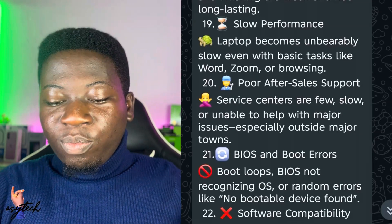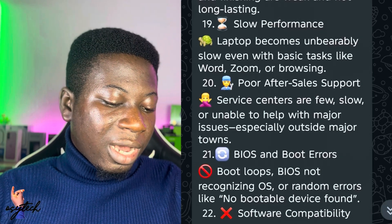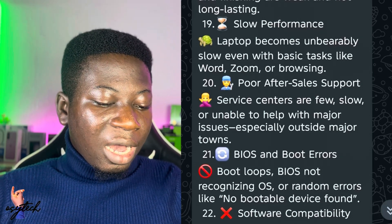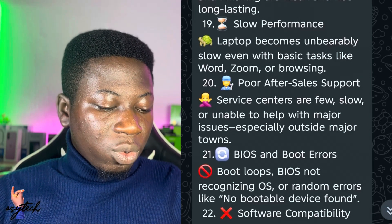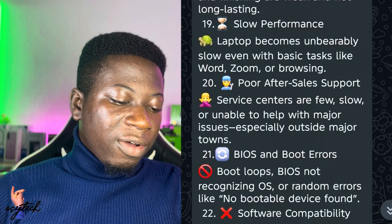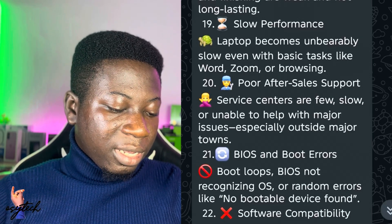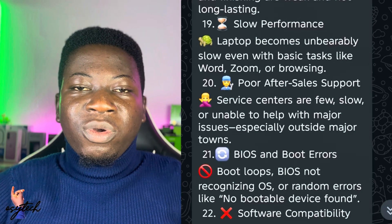Number eighteen is slow performance — some laptops get slower over time, and that can be solved. Number nineteen is poor after-sales support: service centers are slow and unable to help with major issues, especially outside major towns. If you're experiencing poor after-sales support, something can be done.